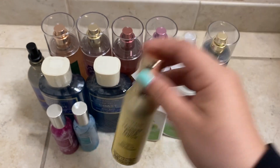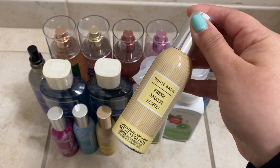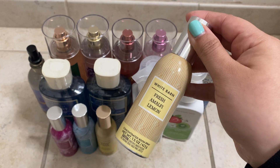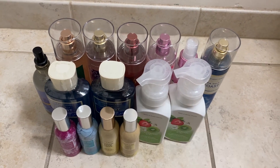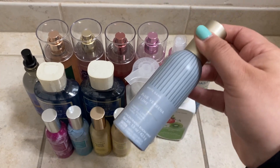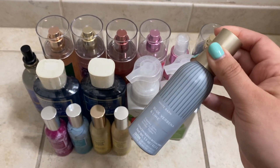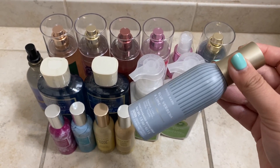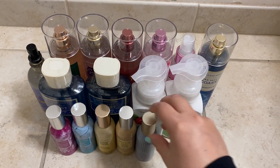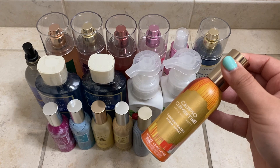I got Laundry Room Lemon, and Fresh Amalfi Lemon — can't wait to try those, I've never had them before. Then Blue Verbena and Lime — this is definitely out of my comfort zone, I don't typically get these types of scents, but I decided to give it a try. And finally Calypso Clementine.